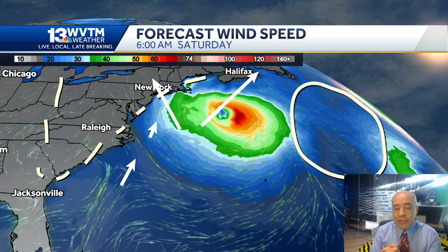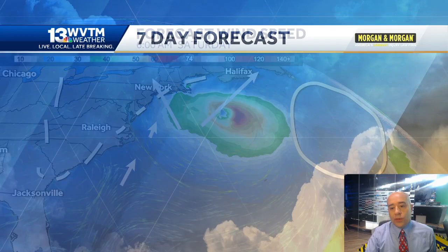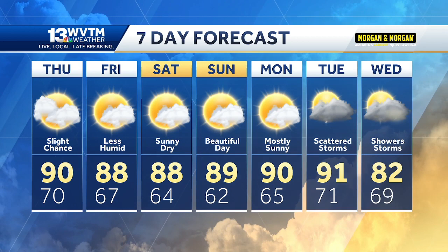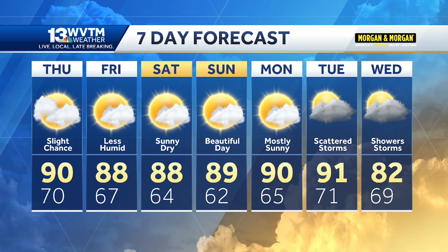It will not affect the Alabama Gulf Coast or the Florida Gulf Coast at all, and certainly no big impact on the weather here in central Alabama. We'll keep watching Lee for you and watching a cool front slide through here, giving us a pretty nice weekend. Looking forward to Saturday and Sunday — drier air, cooler mornings, warm afternoons. And then next week, more humidity and some scattered storms, but no real impact from the tropics for Alabama.